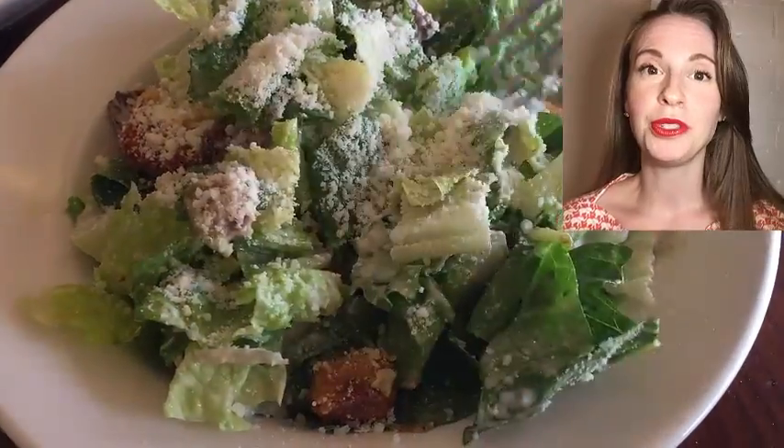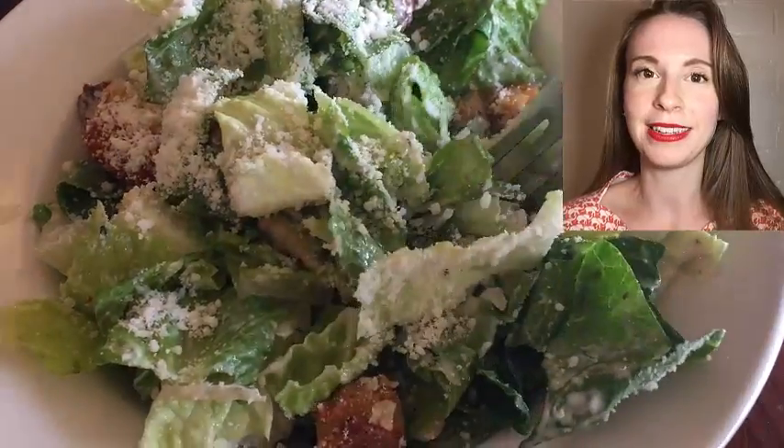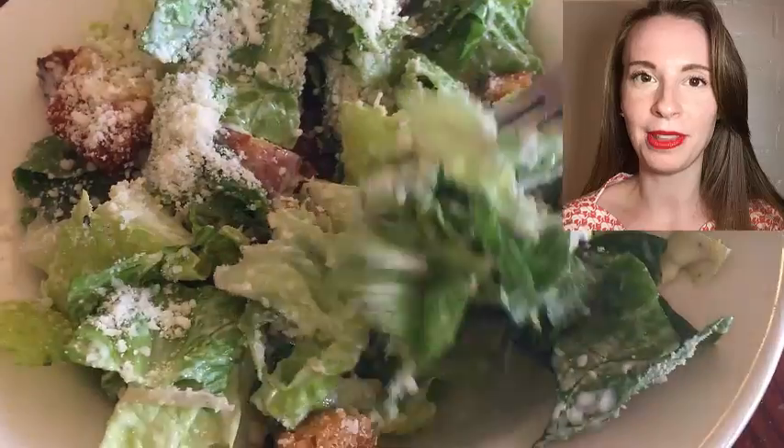Okay, appetizer — Caesar salad. Gotta go with the classic. The lettuce is definitely crispy and it's not drowning in dressing, which I like. The Caesar salad at Bertucci's is really good. I definitely recommend the Caesar salad here — it had the right amount of Caesar dressing on there.